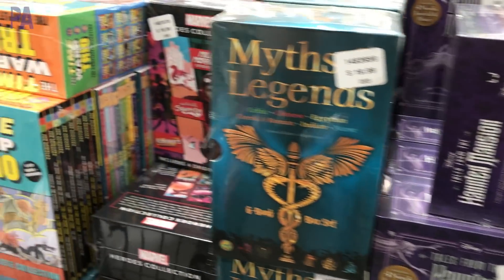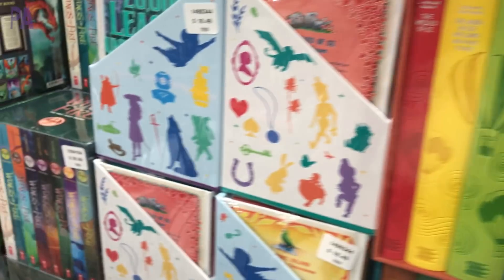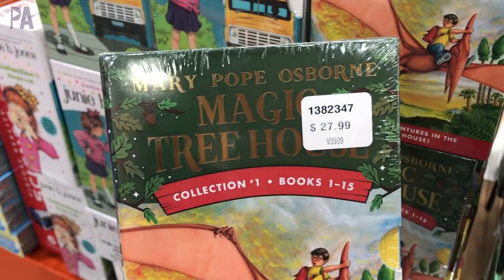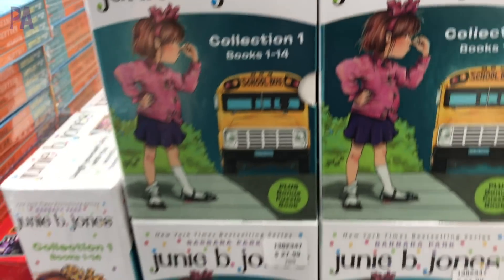The Magic Treehouse is also a favorite — I definitely like this series. And of course Junie B. Jones is also a very popular one. We have several of these books in our house.